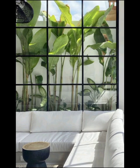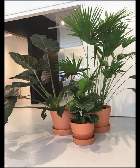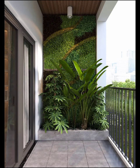Modern indoor plant design is not just about the choice of plants — it's about the innovative ways you can display them. In our video, we will showcase numerous design concepts that elevate your plant game.